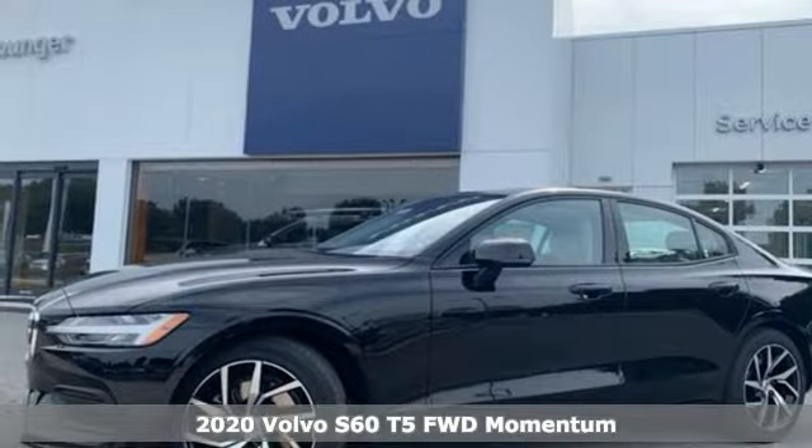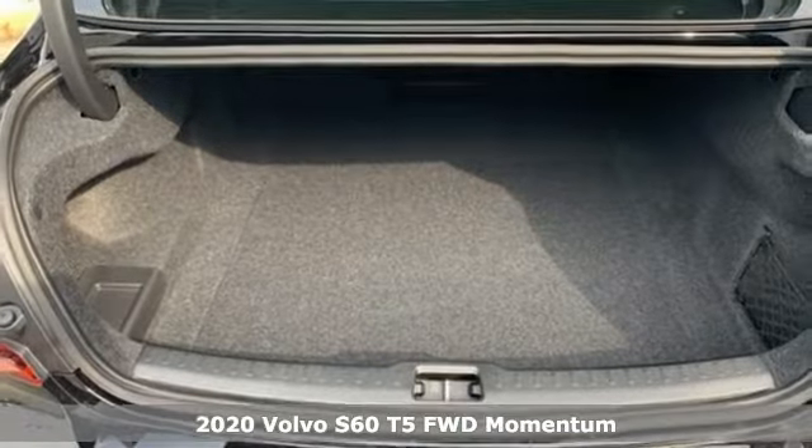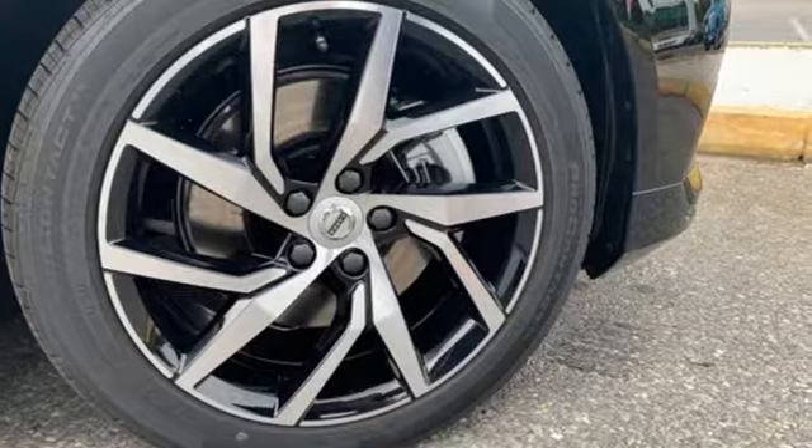Here's a new 2020 Volvo S60. Built for those seeking a thrilling yet safe ride, this S60 comes with a suite of safety features to protect you and your passengers from harm.